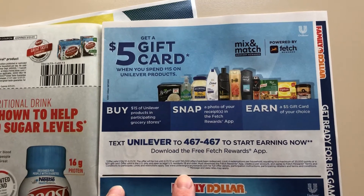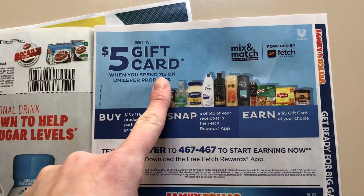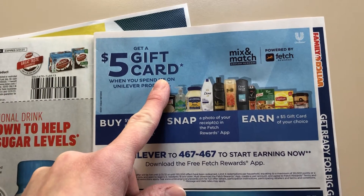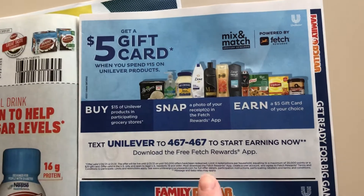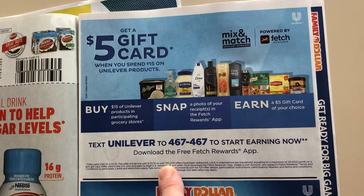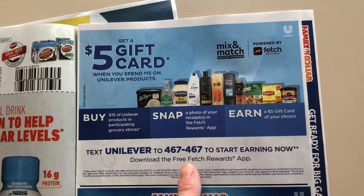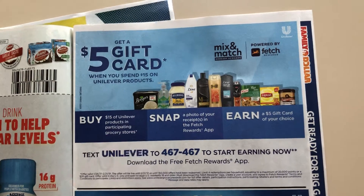Fetch is doing another Unilever deal — $5 gift card when you spend $15. I think it's going to be 5,000 points, which you will get as a gift card. It's a limit of 4, or 150,000 offers, and it runs the whole month of February. I am pretty excited about that because a lot of times I hit that. It does say grocery store, so keep that in mind.